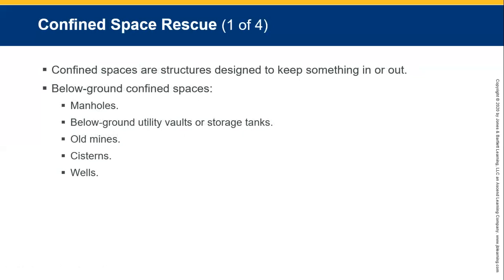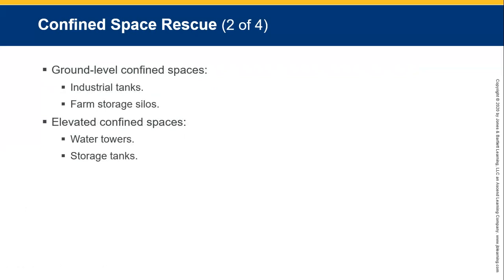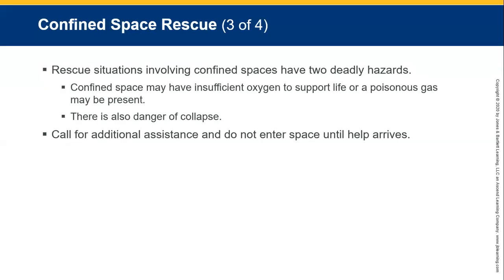Confined spaces are always an issue and difficult to work in. These include below-ground spaces such as manholes, utility vaults, storage tanks, old mines, wells; above-ground level spaces such as industrial tanks, farm silage, and storage silos; and elevated confined spaces like water towers and storage tanks. Confined space rescues have two deadly hazards: insufficient oxygen to support life, and the presence of poisonous gases. There is also a danger of collapse. In grain silos, there is also a danger of explosions — the dust from a grain silo is highly explosive material.